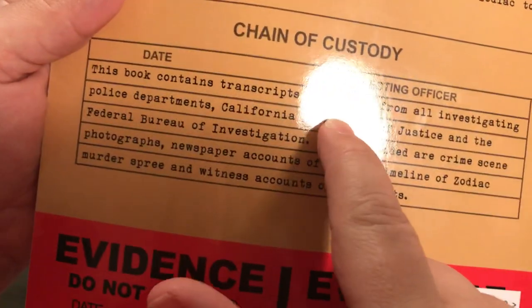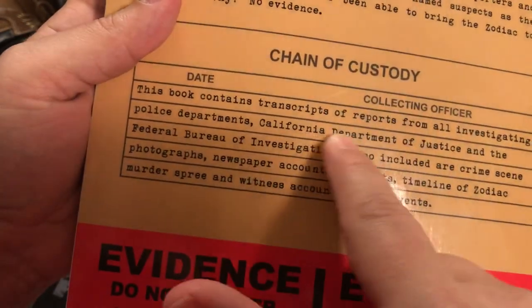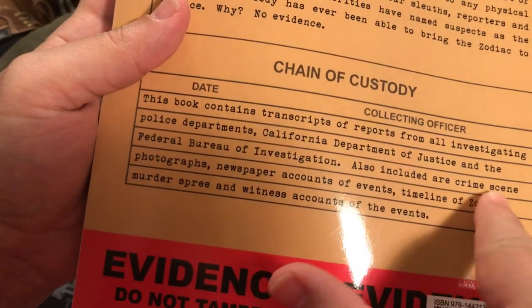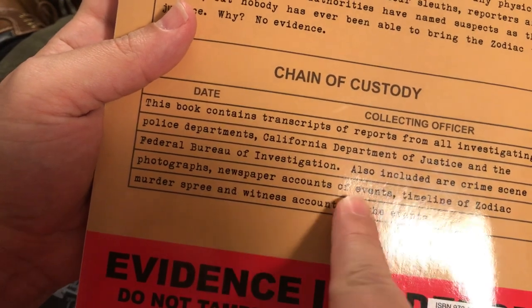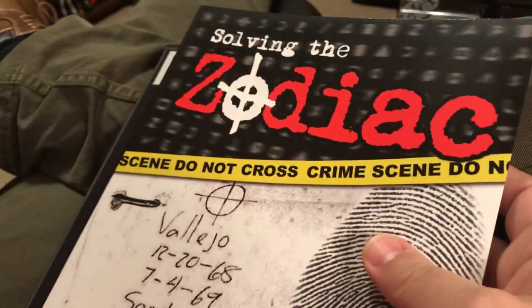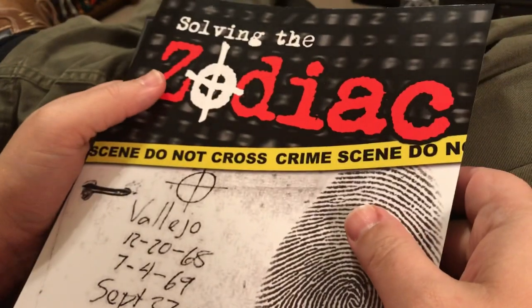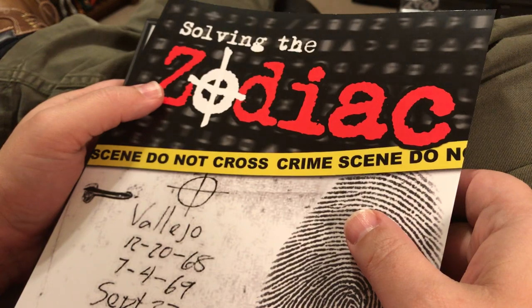This book contains transcripts of reports from all investigating police departments, the California Department of Justice, and the Federal Bureau of Investigation. Also included are crime scene photographs — some of which are too graphic to show in this video — newspaper accounts of events, a timeline of the Zodiac murder spree, and witness accounts of the events. If you have looked casually at the Zodiac case, you might not be aware that there are some extremely graphic pictures out there. They don't usually print them.